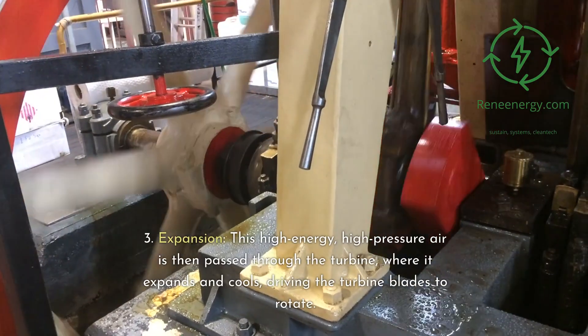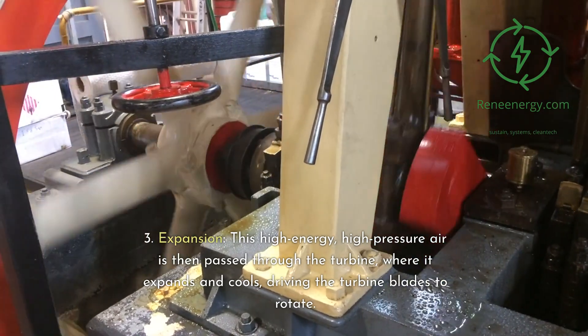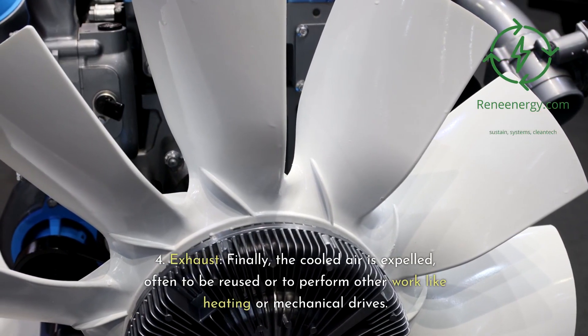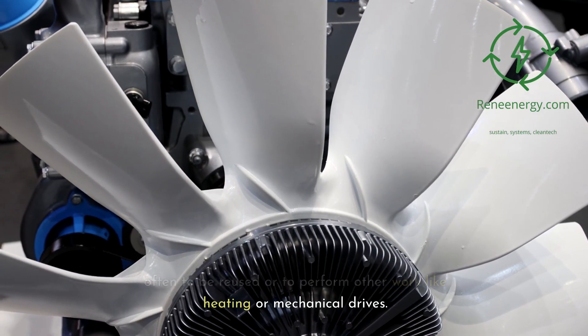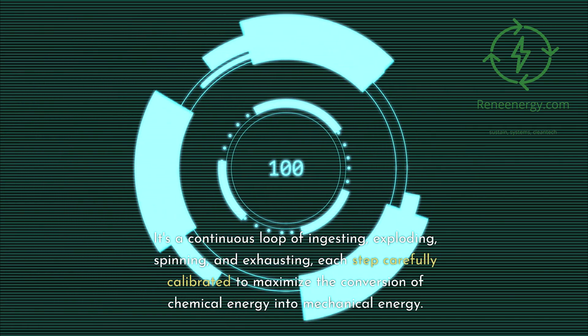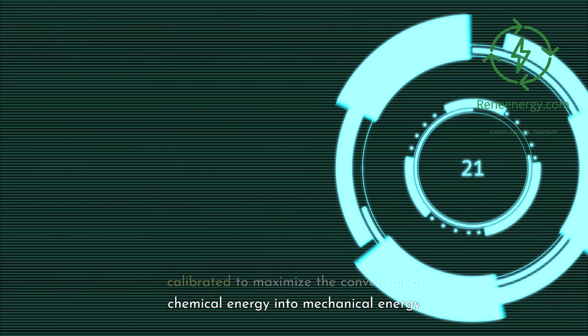3. Expansion — this high-energy, high-pressure air is then passed through the turbine, where it expands and cools, driving the turbine blades to rotate. 4. Exhaust — the cooled air is expelled, often to be reused or to perform other work like heating or mechanical drives. It's a continuous loop of ingesting, exploding, spinning, and exhausting, each step carefully calibrated to maximize the conversion of chemical energy into mechanical energy.